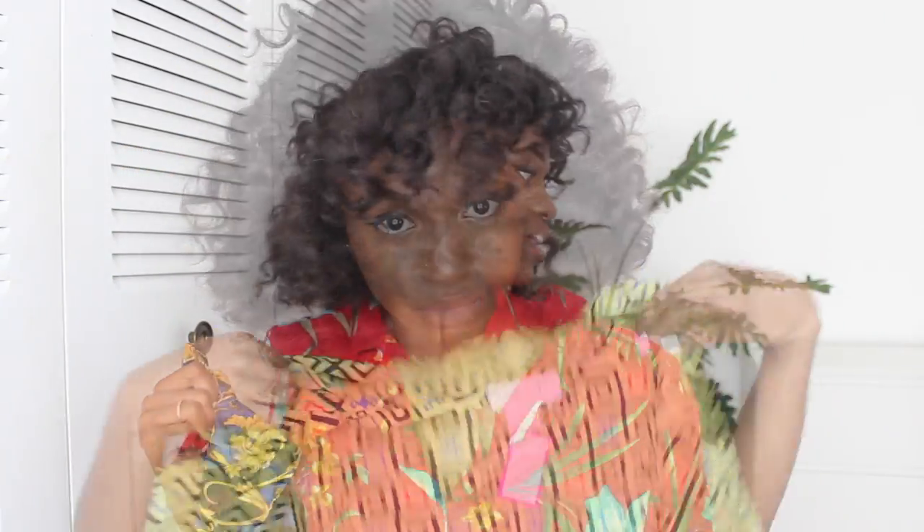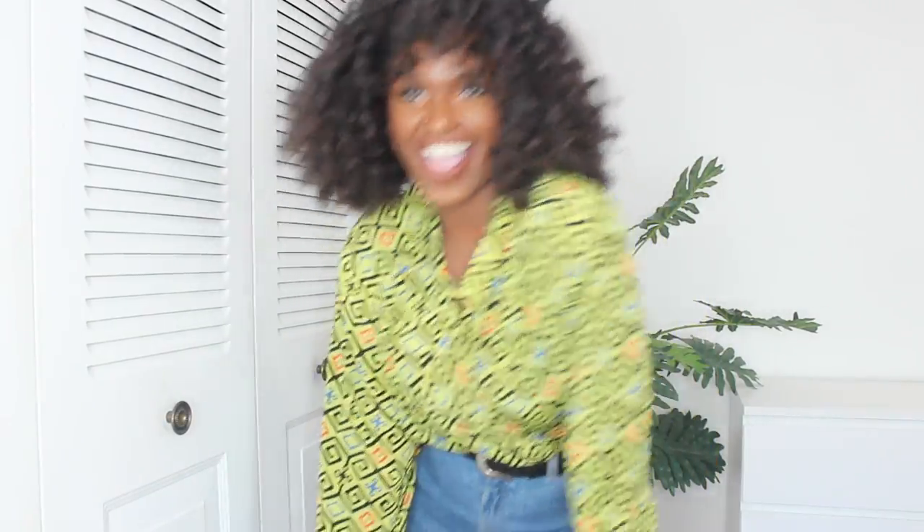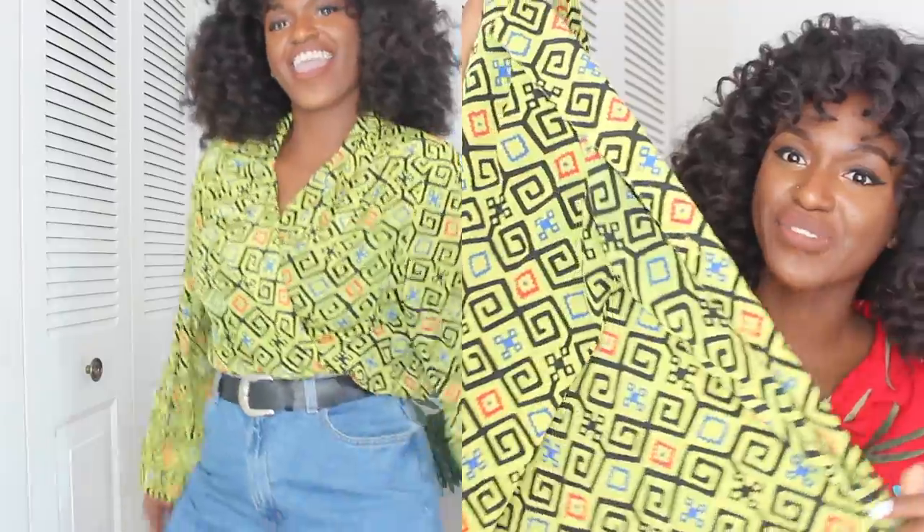I have a couple more. So I got this green pattern shirt because I don't know how to resist a good pattern. I thought this was the biggest attention-grabbing shirt in life, and I really like the way it looks.